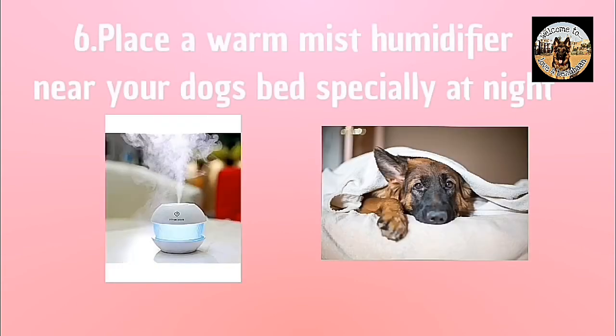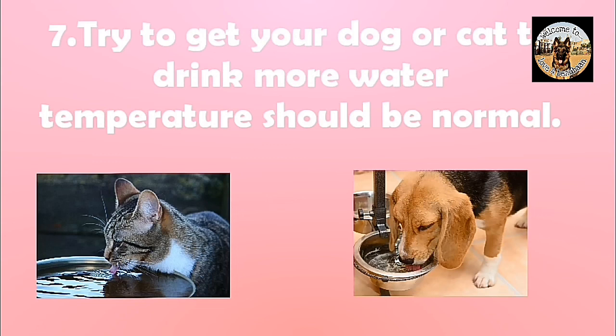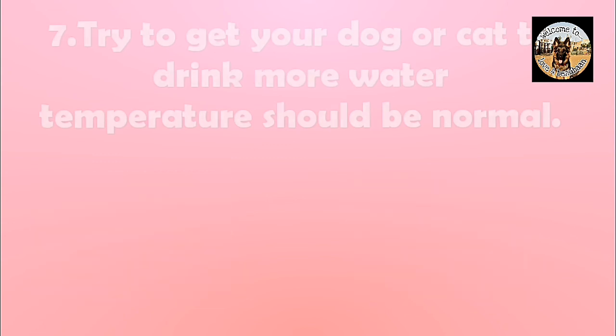The main point number six: place a warm mist humidifier near your dog's bed, especially at night. Also try to get your pet to drink more water, and make sure the temperature is normal.